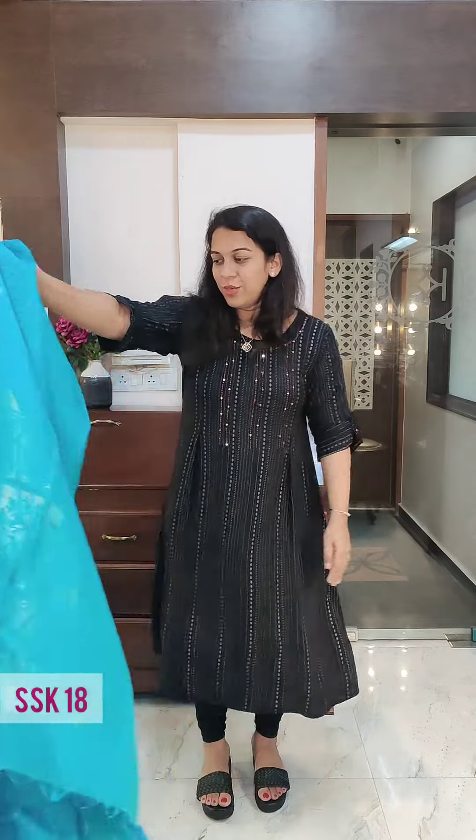This is the last one of our video. I hope you have enjoyed our soft silk collection — coming up with more and more sarees and videos, so stay tuned. Thank you.